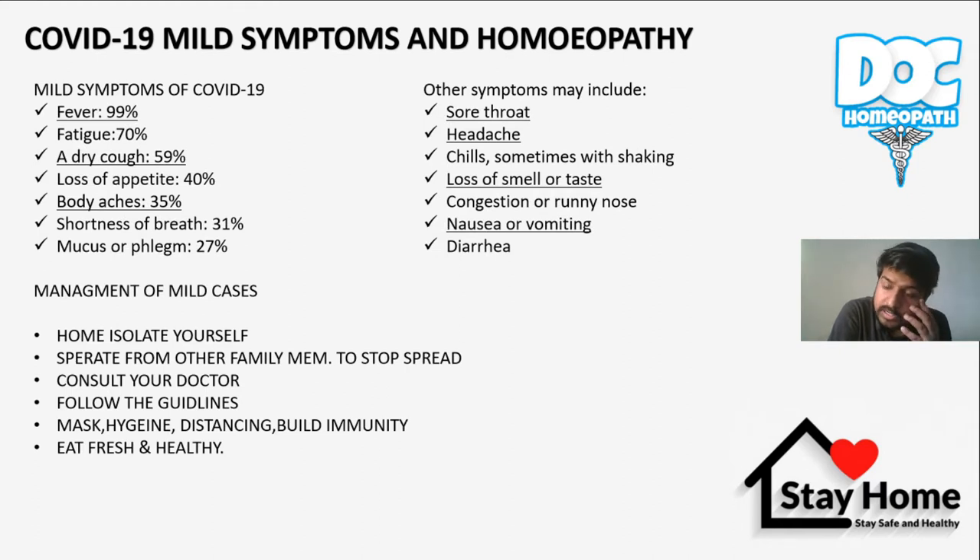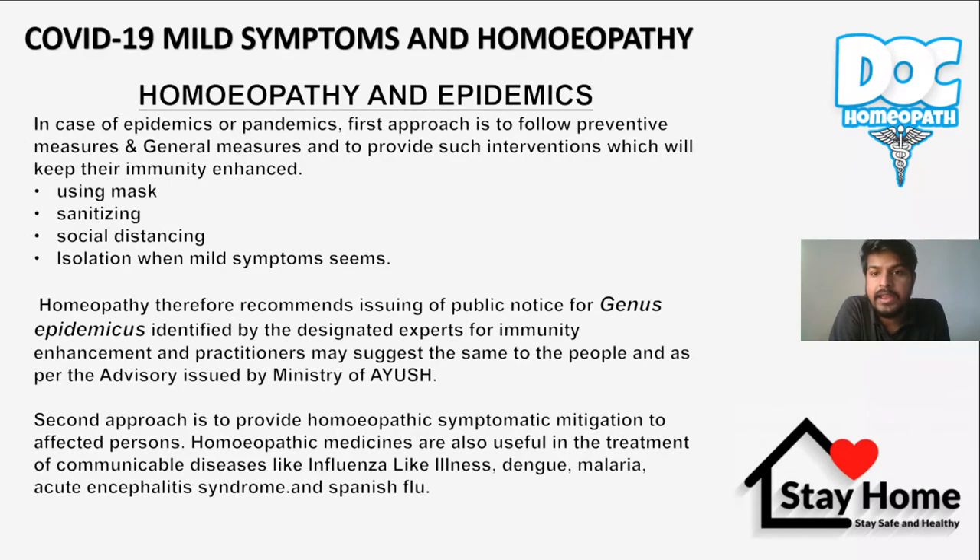What is the management of mild cases? First, if you develop symptoms like fever, dry cough, sore throat, or coughing, you have to isolate yourself, separate from other family members to stop spreading. Consult your doctor, follow the guidelines, use a mask, maintain hygiene and distancing, build immunity, and eat fresh, healthy food.